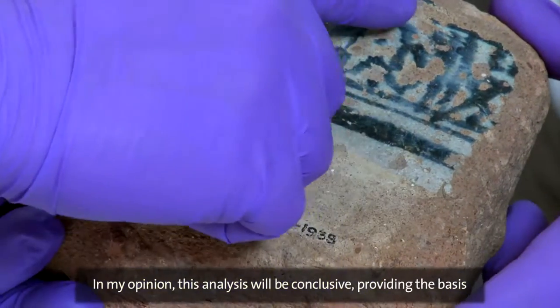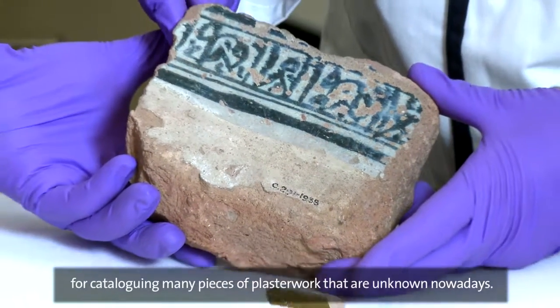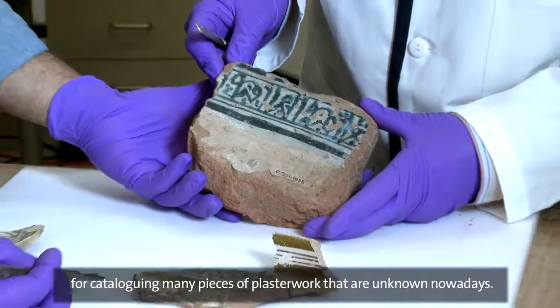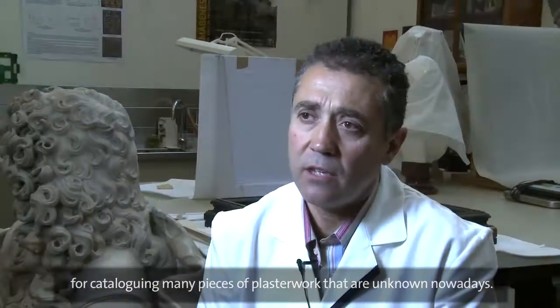This analysis, I believe, will be conclusive and will lay the foundation to catalog the many 14th-century pieces that are scattered around the world today.